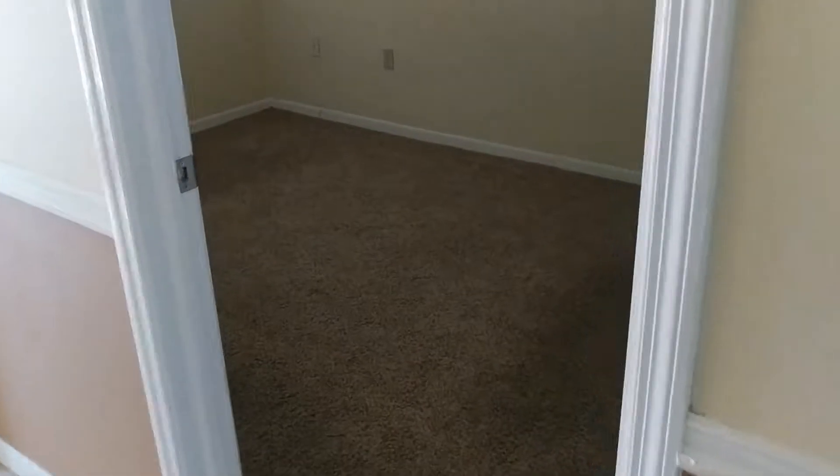The first bedroom has its own closet and access to the hall bath. I'll take you in there next. Here's the second bedroom.